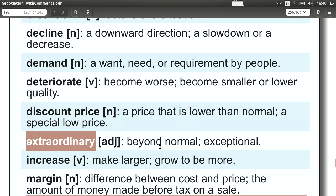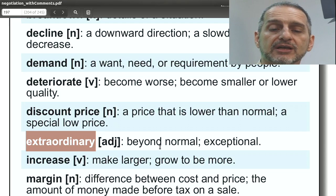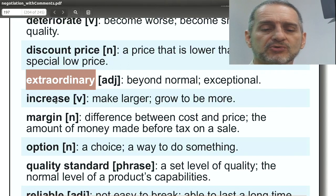'Extraordinary' means something really exceptional — it can be exceptionally bad or exceptionally good. Usually we try to use it for the positive. You would use this when trying to say how great your product or company is. 'It's extraordinary. I'm giving you an extraordinary offer, an extraordinary deal. I'm giving you something really great — you should appreciate it.'